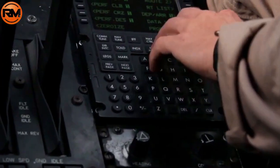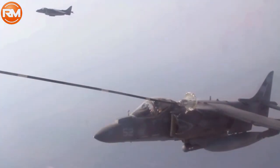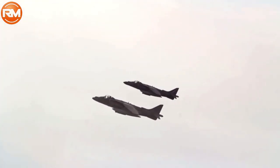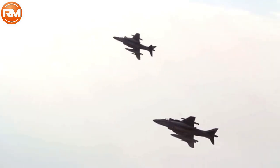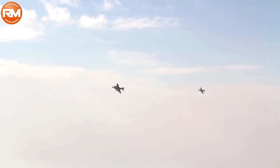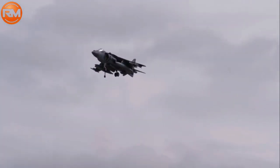Rockets: 4 times LAU-5003 rocket pods, each with 19 CRV-7 70 mm rockets. Air-to-air missiles: 4 times AIM-9 Sidewinder or similar-sized infrared-guided missiles, or 6 times AIM-120 AMRAAM, mounted on radar-equipped AV-8B Plus variants.